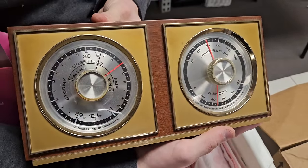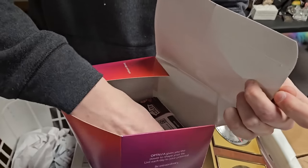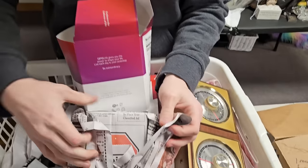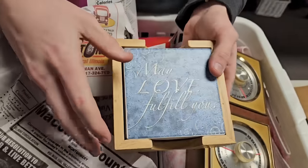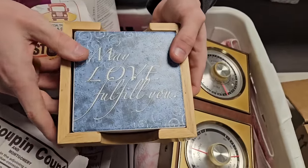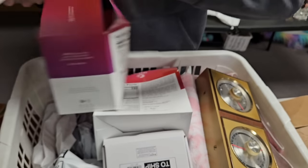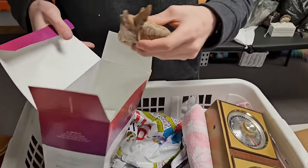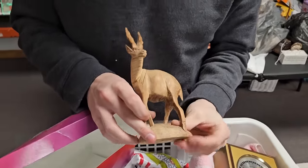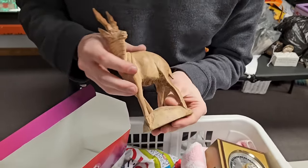Oh, coasters! That's very good. That is pretty sweet — I don't know what kind of animal that is, maybe a u-buck or something. It's cool, something you'd see on the African plains.